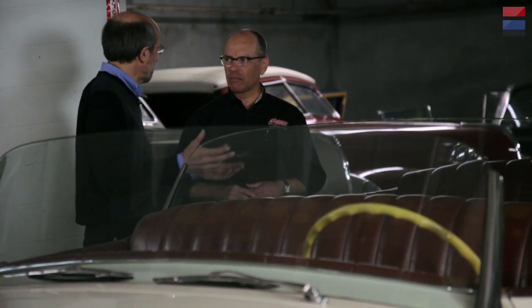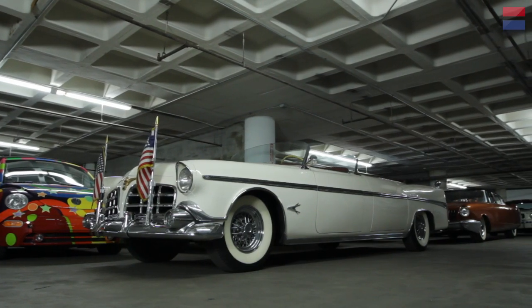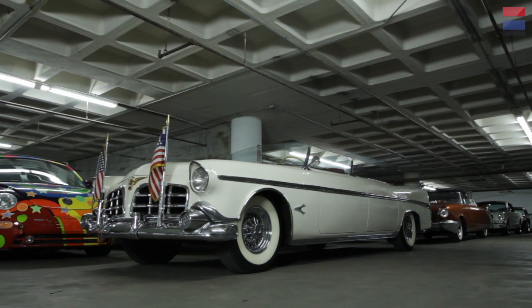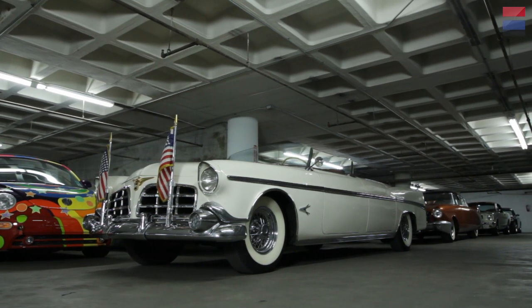It's an interesting car, and it really expands the collection in a different way — we see classics, high-performance cars, modern cars, and old cars, and then this type of special car is just one more facet of the specialization. We want the collection to represent as many kinds of things as possible.